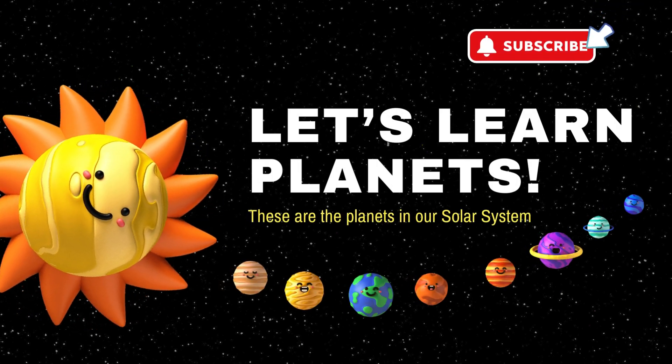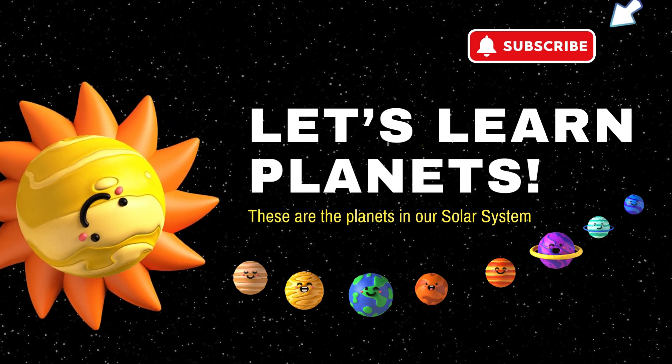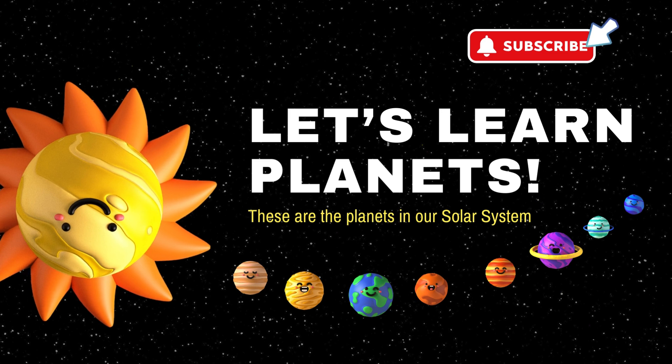Welcome back to our channel. Today, we'll be learning the names of the planets in our solar system. Are you ready to learn with me? Wonderful!